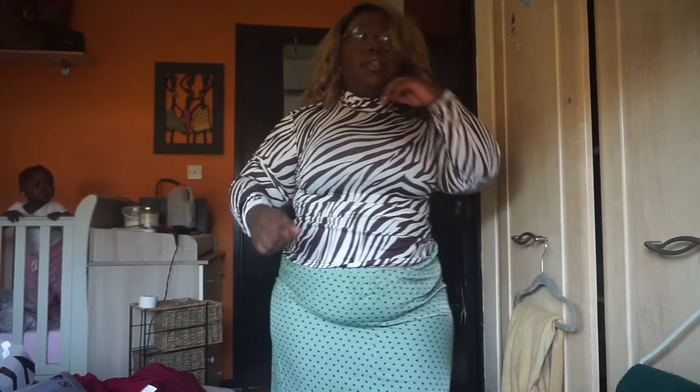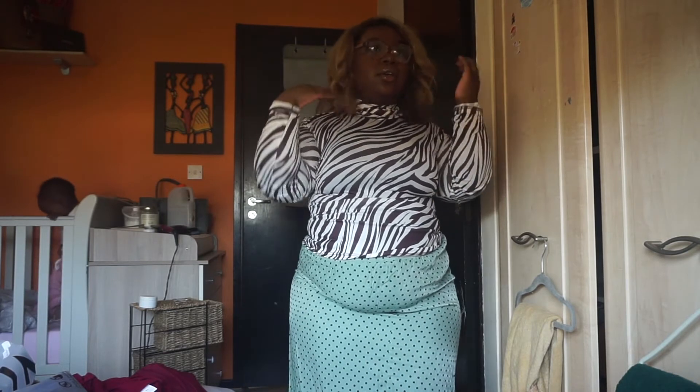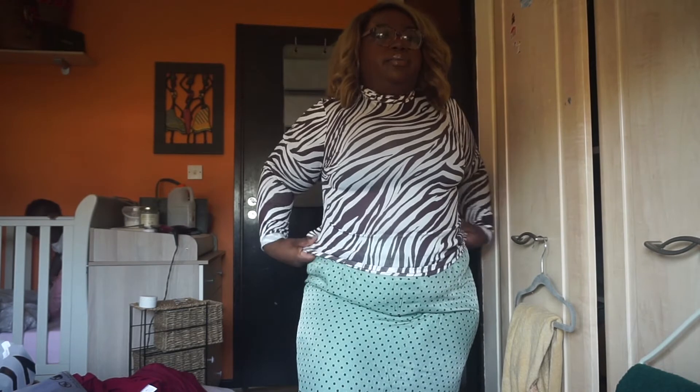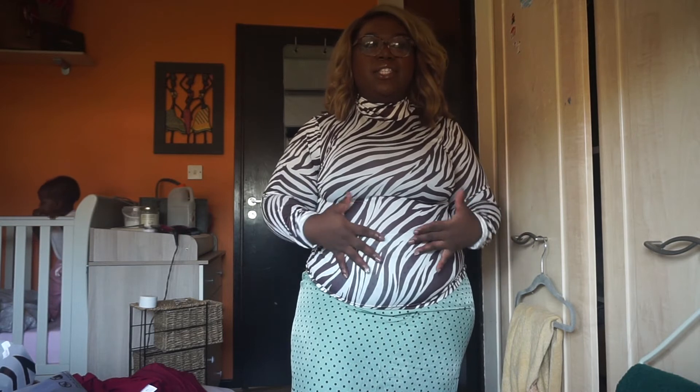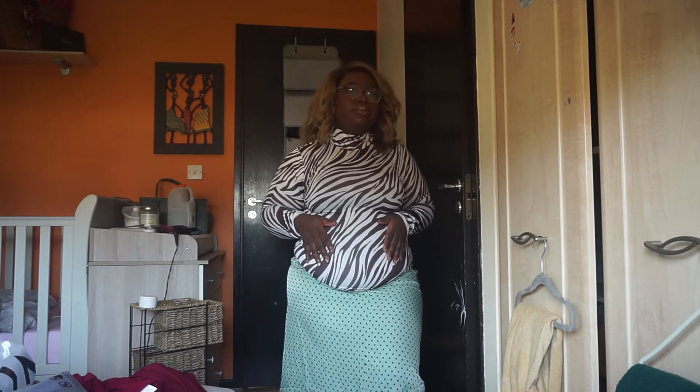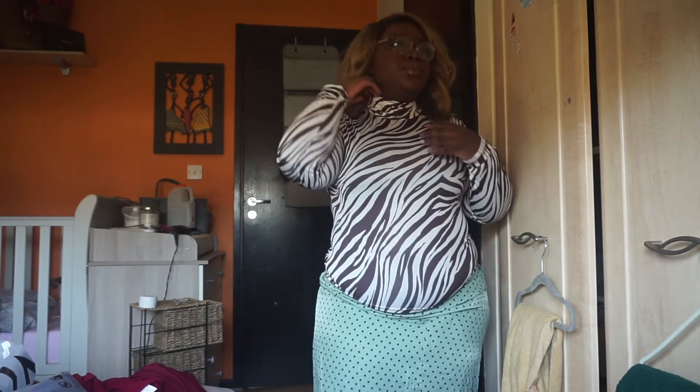The next thing from this haul is this lovely brown zebra top — I absolutely love it. Everybody knows chocolate brown is in this autumn, so I just had to get it. I paired it with the leather pants from my last haul. It's very stretchy — that cheap stretchy material where you stretch it and it loses color. It is quite figure-hugging, so if you're conscious about that, consider wearing it with high-waisted jeans or something.